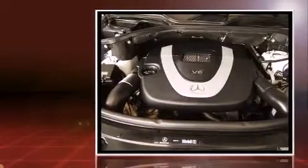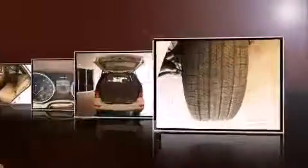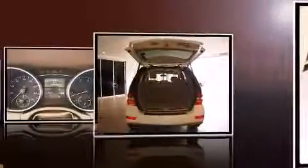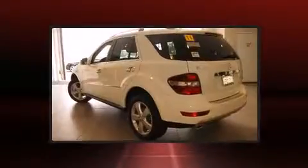Mercedes-Benz prioritized comfort and style by including one-touch window functionality, adjustable headrests in all seating positions, a leather steering wheel, a built-in garage door transmitter, front fog lights, a power moonroof, and a split folding rear seat.